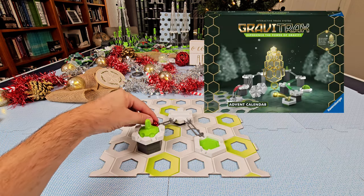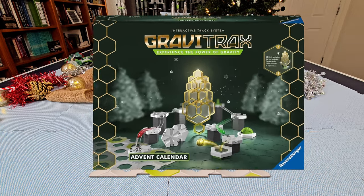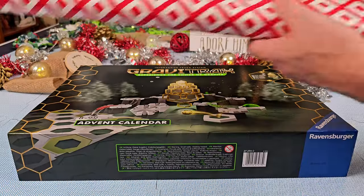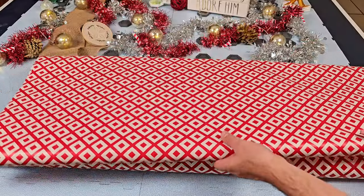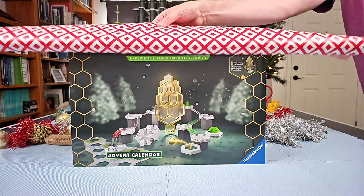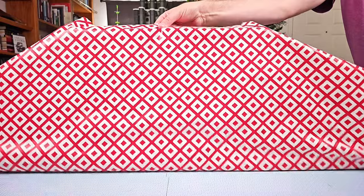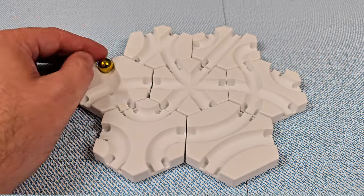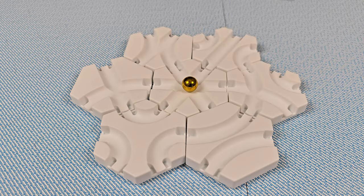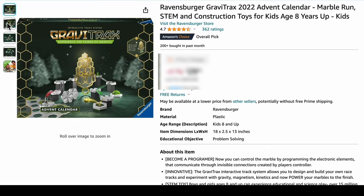This is the GraviTrax Advent Calendar that has come to the USA in 2023. Because it is a complete set, it is well-suited to give as a Christmas gift, even if the giftee doesn't already own GraviTrax. And for those that do, the set includes unique and special pieces to add to your GraviTrax collection.